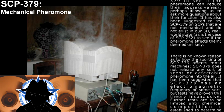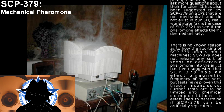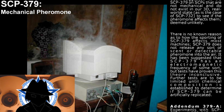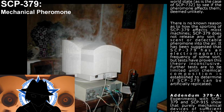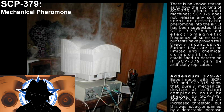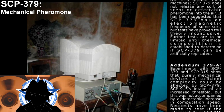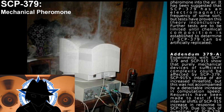There is no known reason as to how the application of SCP-379 affects most machines. SCP-379 does not release any sort of scent or detectable pheromone into the air. It has been suggested that SCP-379 has an electromagnetic frequency of some sort, but tests have proven this theory inconclusive. Further tests are to be limited until the chemical composition is established to determine if SCP-379 can be artificially replicated.